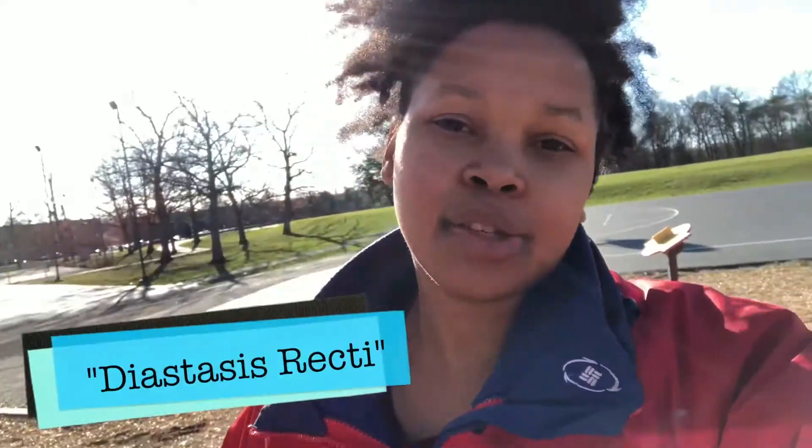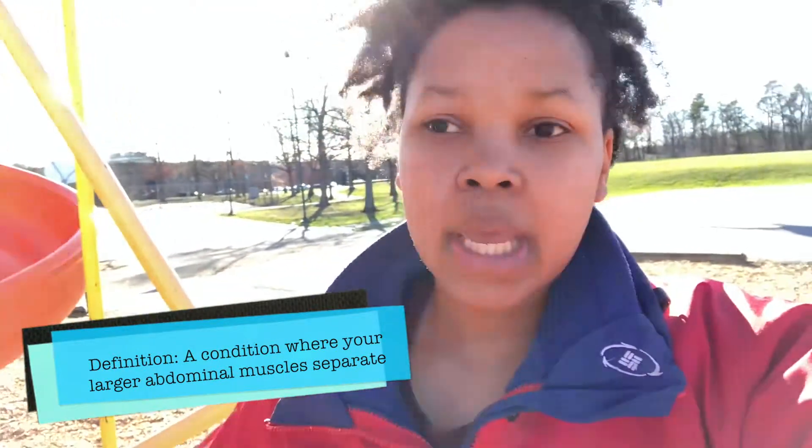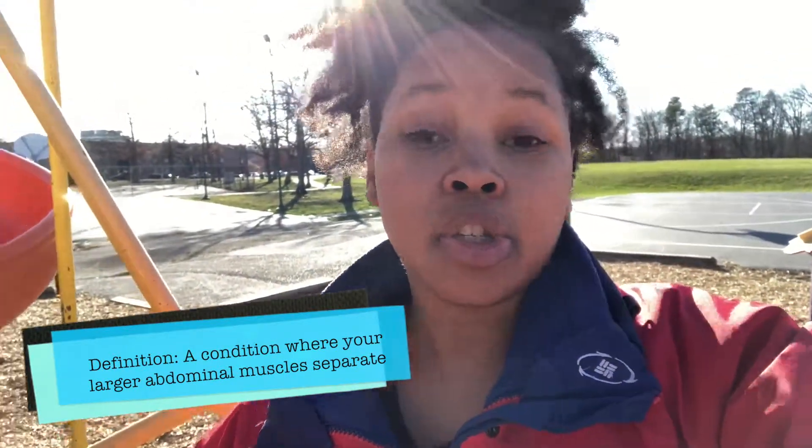It is a medical condition called diastasis recti — I've heard it pronounced many different ways but that seems to be the most common. Basically all it is is a separation in your abdominal muscles, and that's what contributes to the mom pouch, as it were.